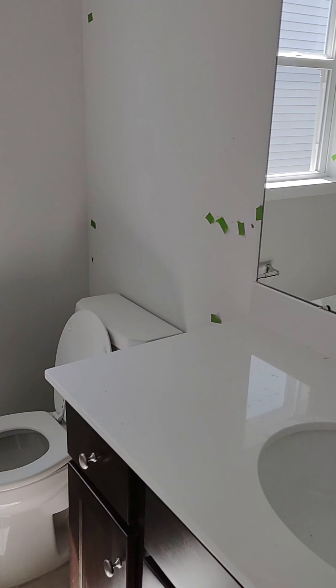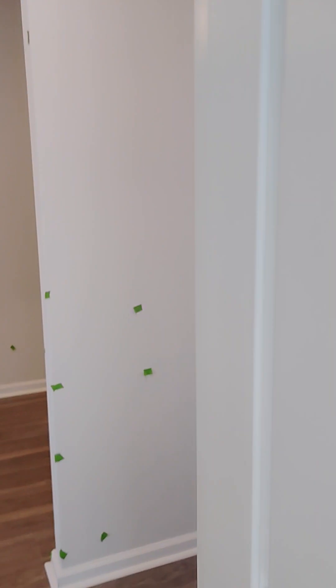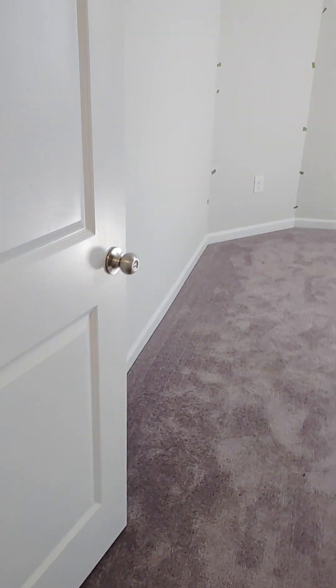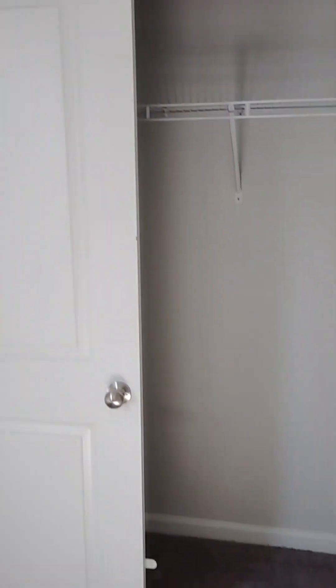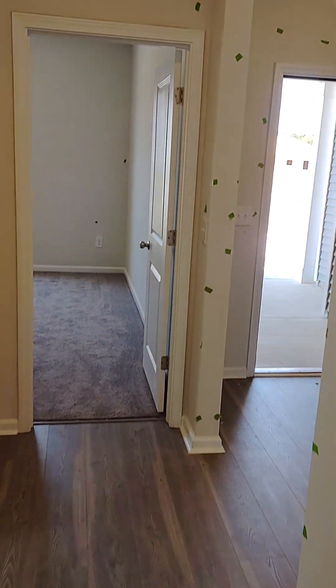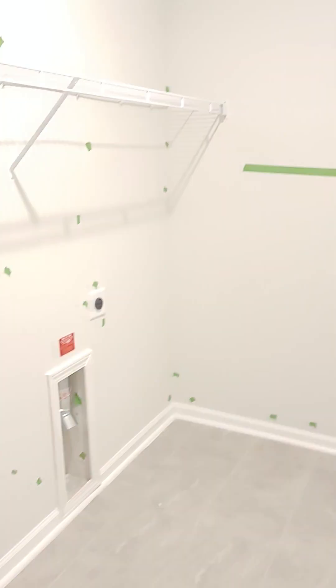Spare bathroom. This would be Pam's office, probably. That way. Longer room.